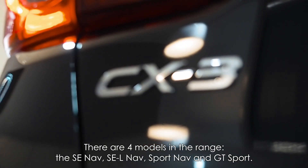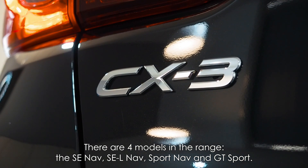There are four models in the range: the SE Nav, SEL Nav, Sport Nav and GT Sport.